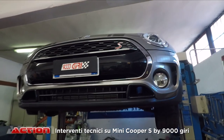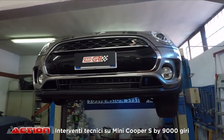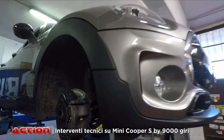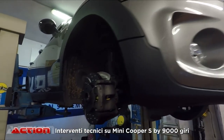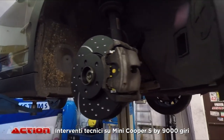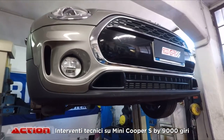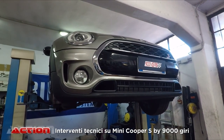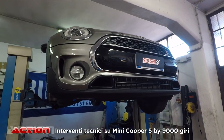Cosa avete fatto su questa Mini? Allora, su questa Mini, partiamo dal concetto che questa è una Mini Clubman. Ce ne sono poche, le più gettonate sono le classiche Mini, i Coupé normali, poi le Countryman e raramente questa. È meno gettonata rispetto alle altre, almeno in Italia. Il motore è esattamente lo stesso, cambia solo la carrozzeria. Quindi un Cooper S da 192 CV, e questo è l'ultimo modello della Mini.